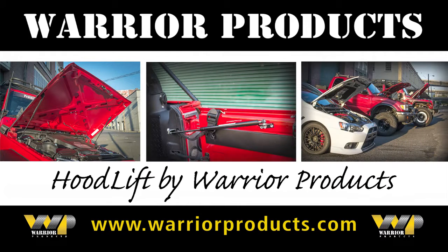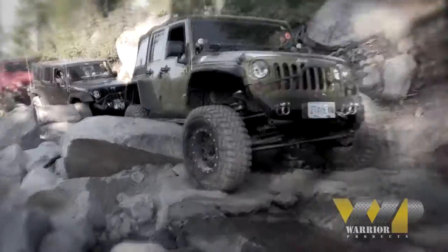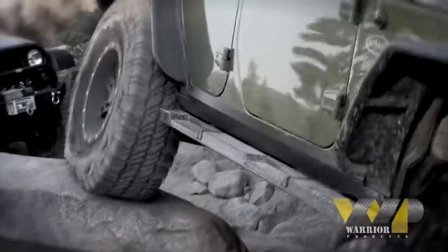Offering HoodLift and tailgate systems for Jeeps, cars, and trucks. Accessories to protect your adventure lifestyle.